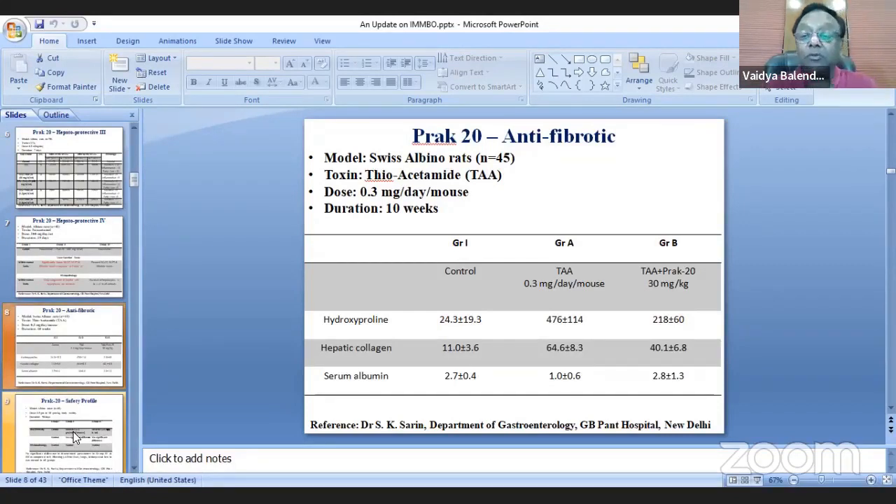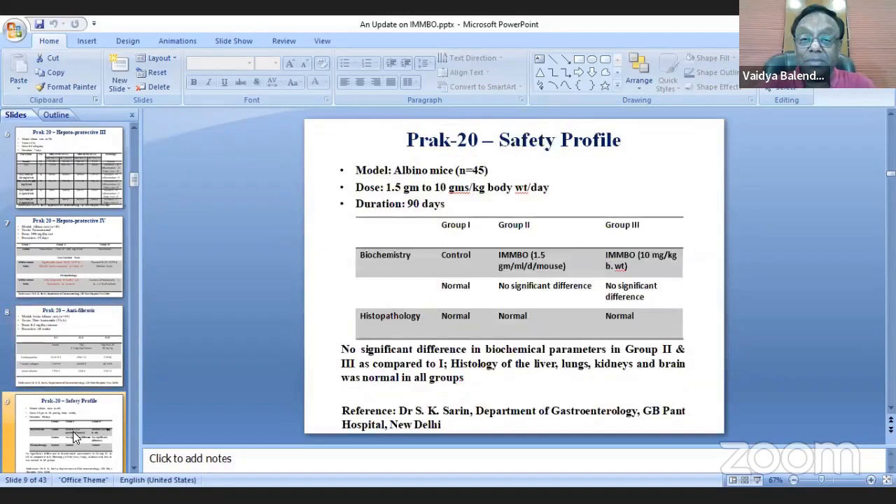Regarding safety profile, there is a big dilemma about Ayurvedic formulations, especially when they contain basmas. BRAC20 has 18 herbs as it is a modified and standardized form, and the major concern is safety.